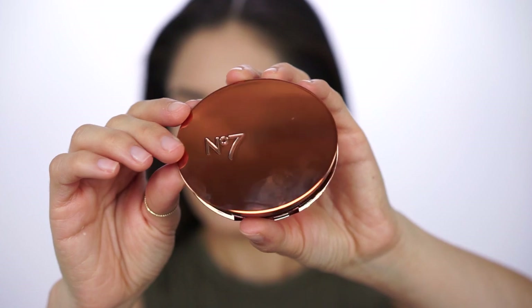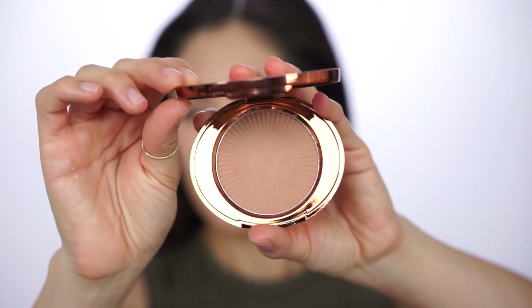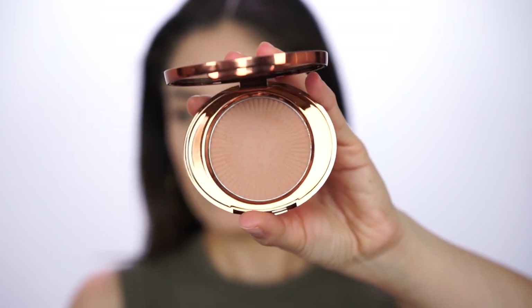Moving on to bronzer — I'm using another recent purchase from my drugstore shopping spree: the Number 7 bronzer in the shade Golden Sand. The color was perfect. It wasn't too warm that it made me look orange, but warm enough to warm up the skin without looking brassy or overdone. It is more towards the matte side — actually completely matte — which also means you can do a little contouring with it as well.